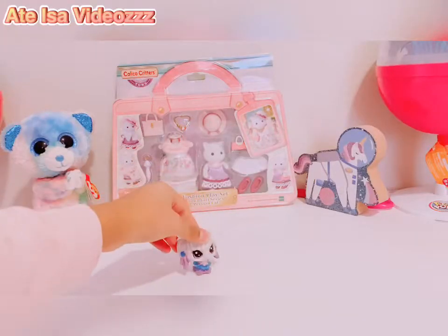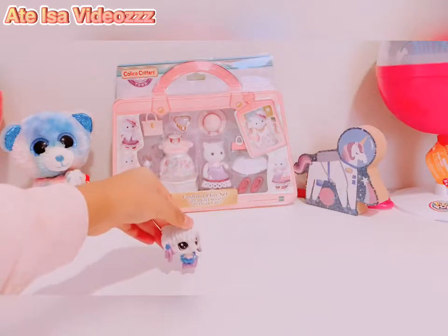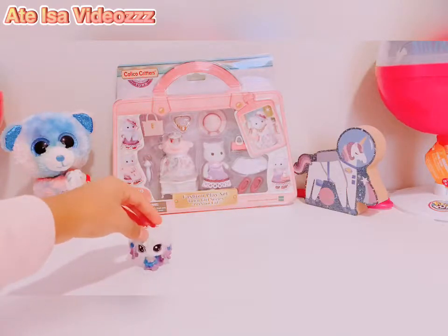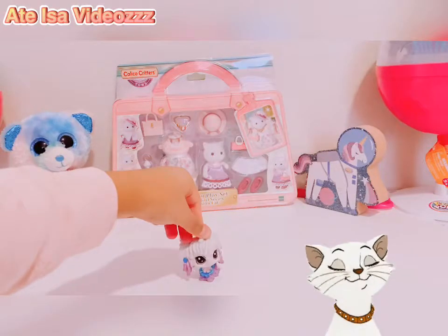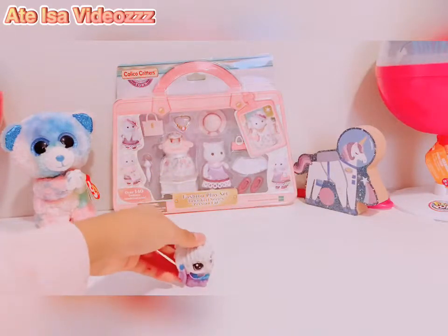Hello everyone, this is Archa Aisha videos, and today I'm going to be opening the fashion playset town girl series Persian cat — it's Calico Critters town girl series. Yes, more Calico Critters!